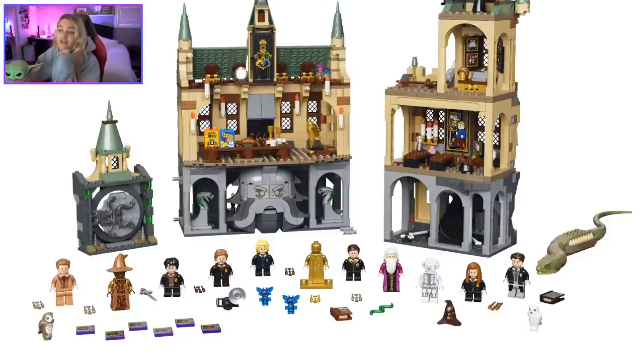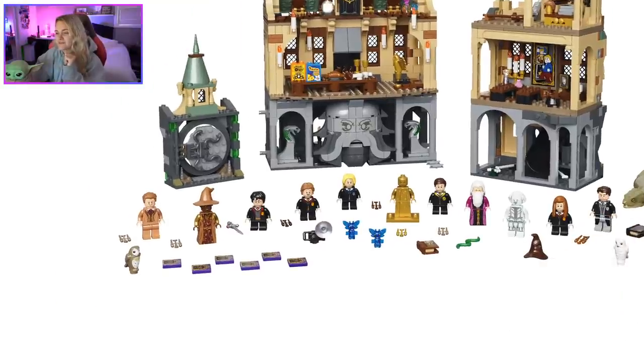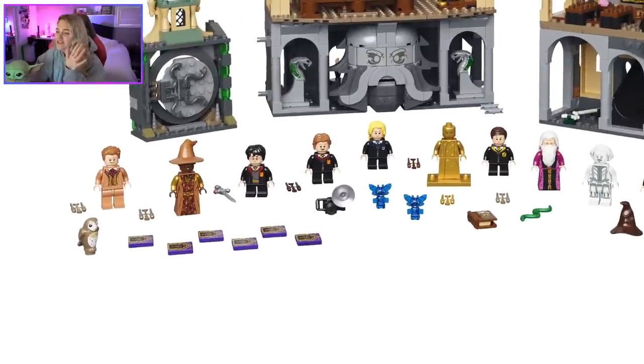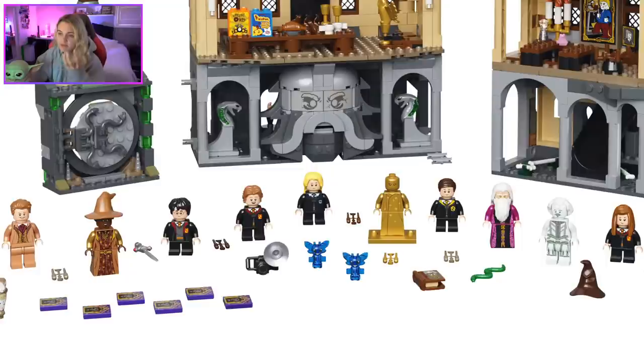Justin Finch-Fletchley with Hufflepuff robes — I love it! I've always wanted to give my little Ash sig-fig Hufflepuff robes, so I might swap those out for him. Since Fawkes isn't there, this is technically more of a Deathly Hallows set. Ron and Hermione sitting in a cold dark chamber — but no tooth or Fawkes included.